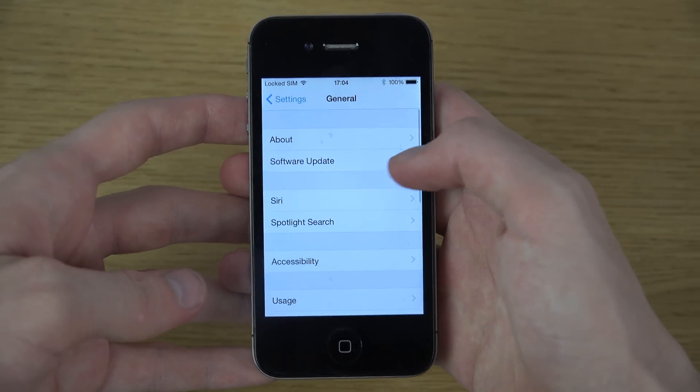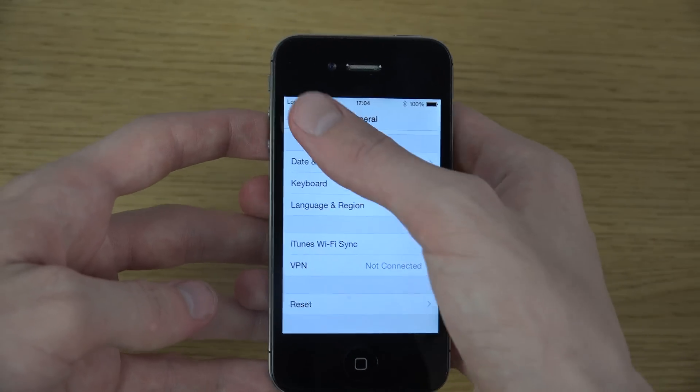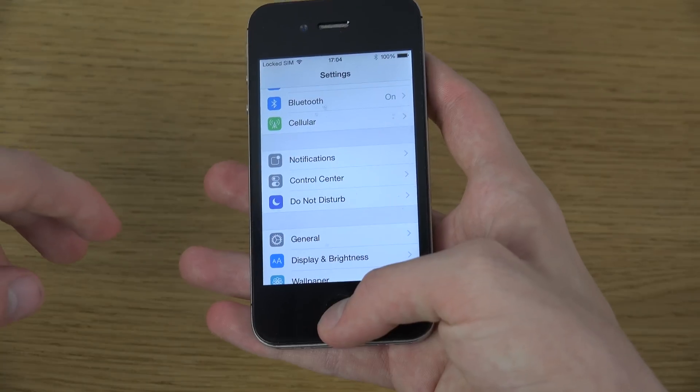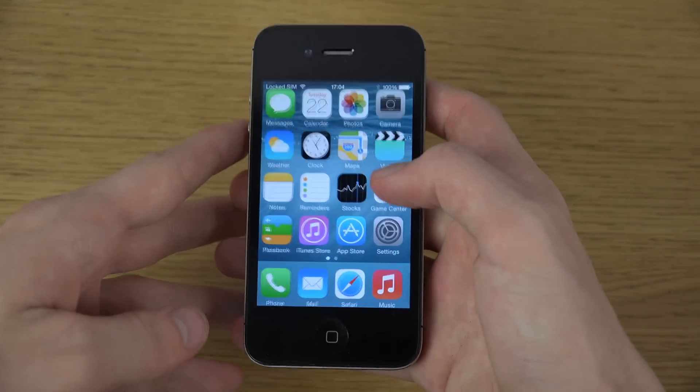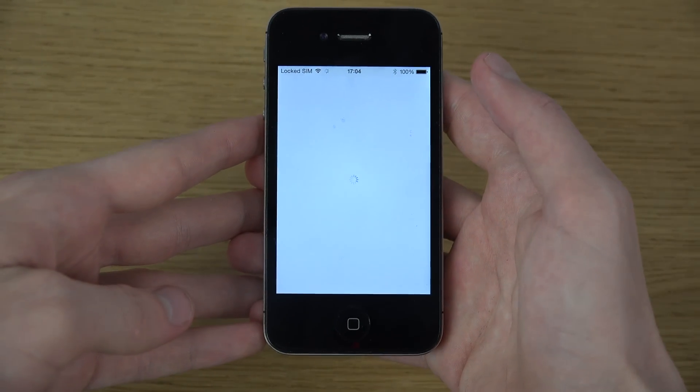It doesn't look like we have the Handoff feature on this device — at least not on the iPhone 4s. And you have a new Tips app here, which could be useful to know about.